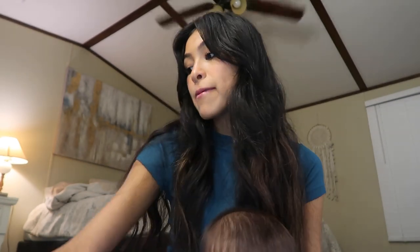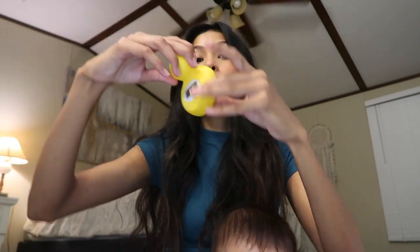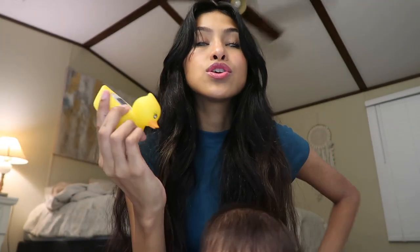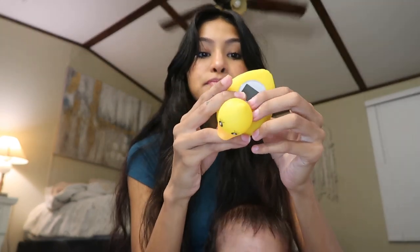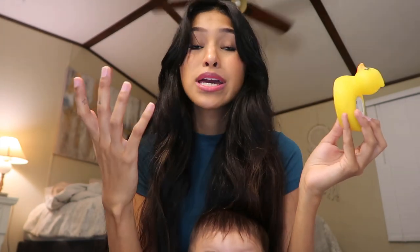Next is a baby bath thermometer. When they're so little you're always worried about whether the water's just right. This one is about $5 from Target: if the water is good it turns green, if it's too hot it turns red. I'll link it down below.